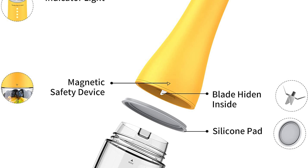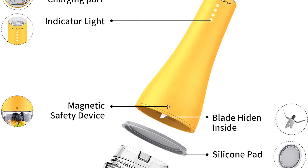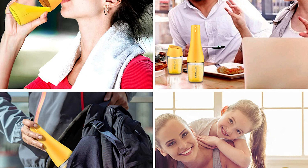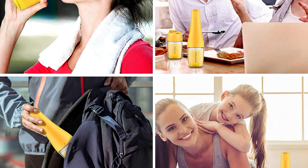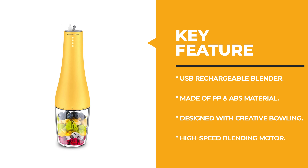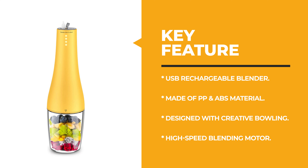This mini juicer cup has two modes to easily adapt to different needs — double-click the button to switch. The lid has a direct drinking function; you can drink it like a normal 380ml water bottle directly through the mouth on the bottle cap. It is suitable for making smoothies and shakes, juices, masks, and baby food. FDA, CE, FCC, ROSE, and LFGB certified.